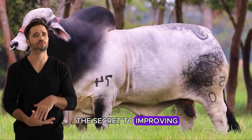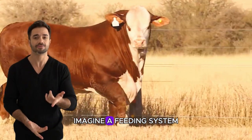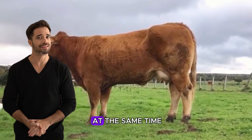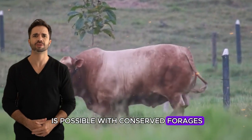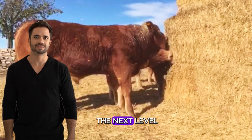Did you know that the secret to improving your feedlot cattle performance could lie in what they're eating? Imagine a feeding system that optimizes their growth, provides more nutrients, and at the same time helps you reduce costs. Yes, all of this is possible with conserved forages. Today, I'll share how you can transform your livestock production and take it to the next level.